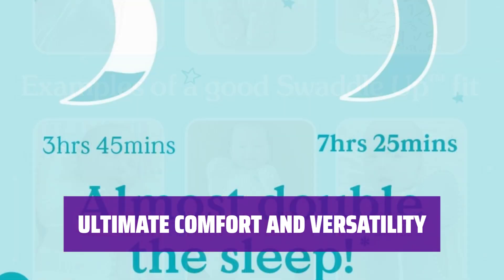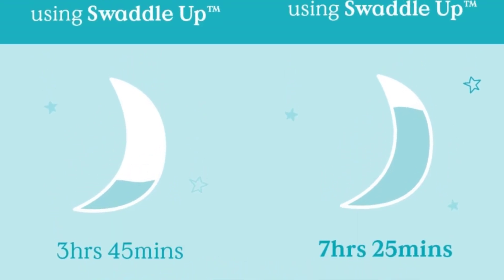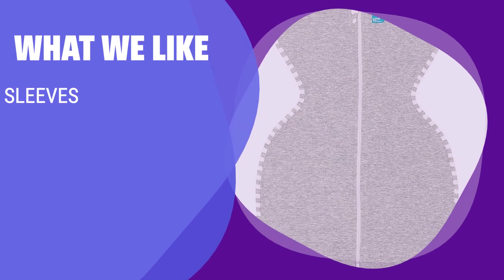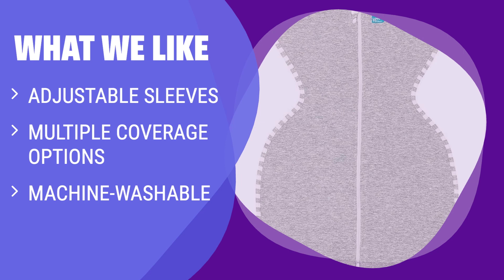Whether they prefer full sleeves, no sleeves, or arm pockets, they will sleep soundly all night long. What we like: no matter what your baby's favorite arm position or level of coverage is, the swaddle can do it. If you have a picky baby, you should consider this one.